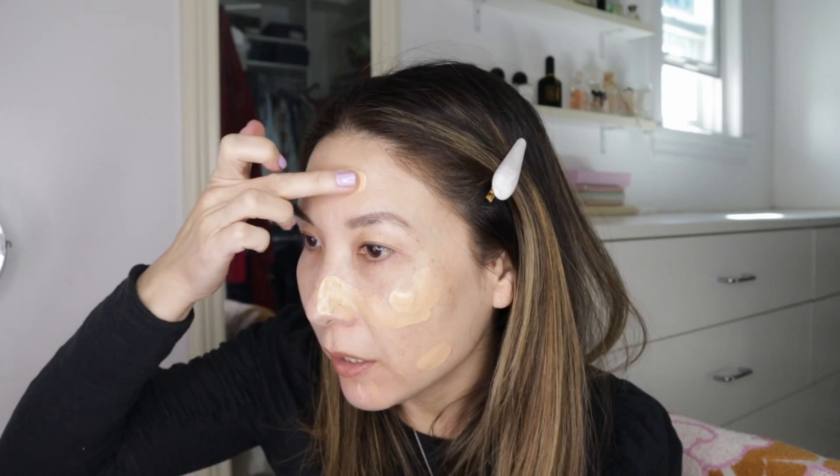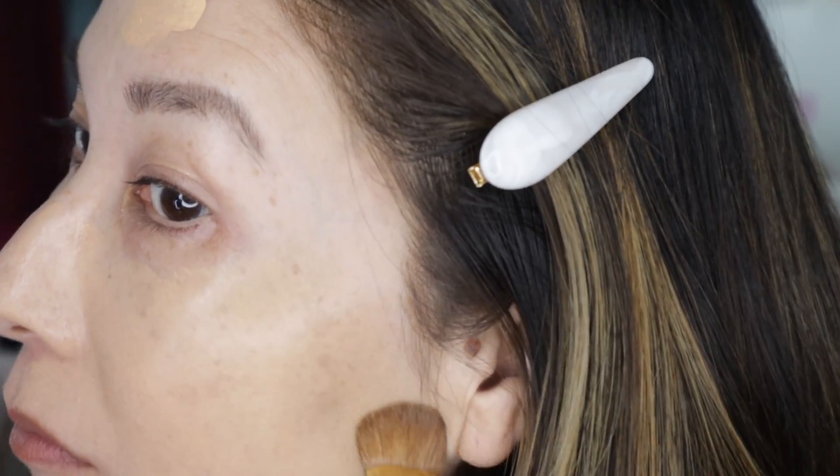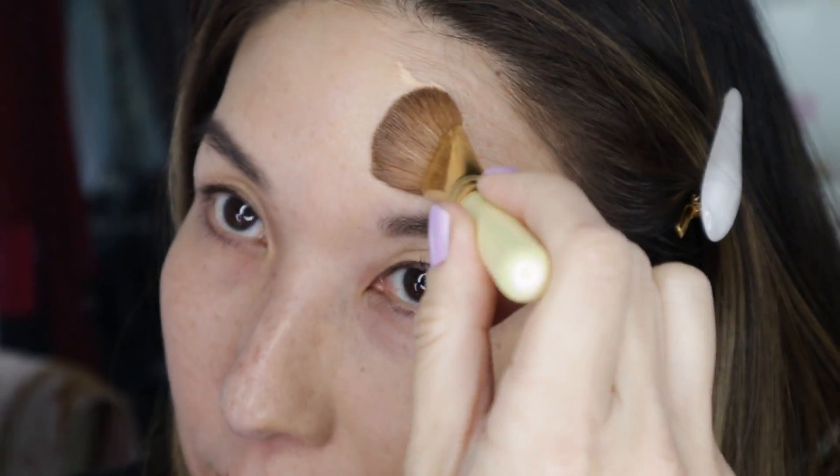An interesting fact: NARS and Laura Mercier are both owned by Shiseido, so they're under the same Japanese umbrella company. As for coverage, it doesn't cover everything up at least not for me, but I would say pretty solid medium coverage, which is now what I go for. I used to need full coverage, but I've been using really good skincare and the spots have really lightened. That's one layer — I'm going to put a little bit more so you can see how it builds.